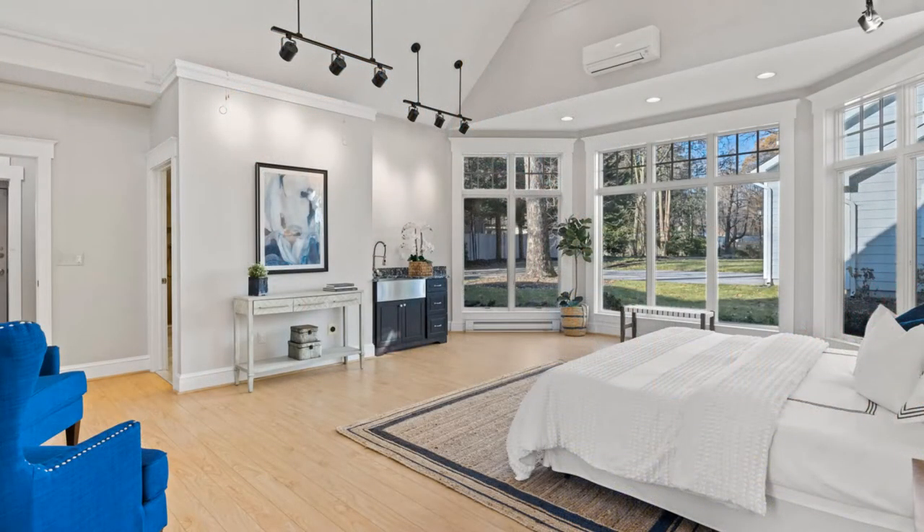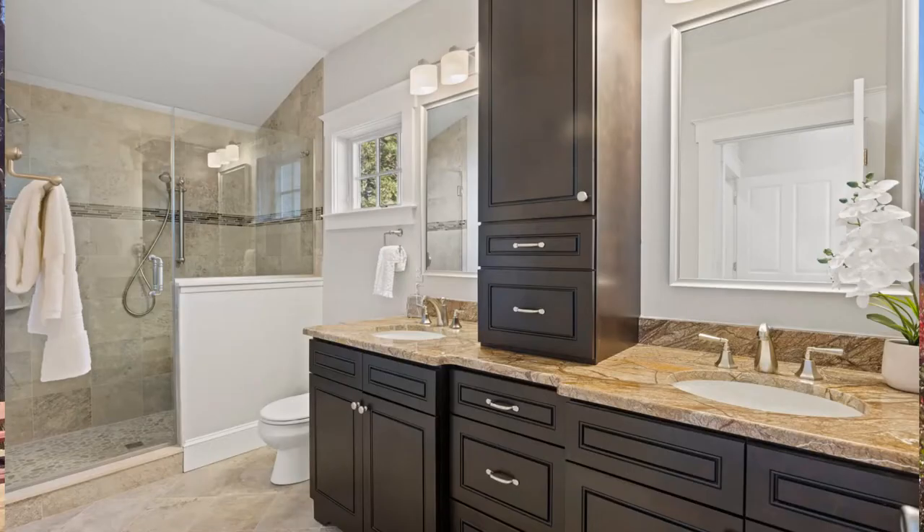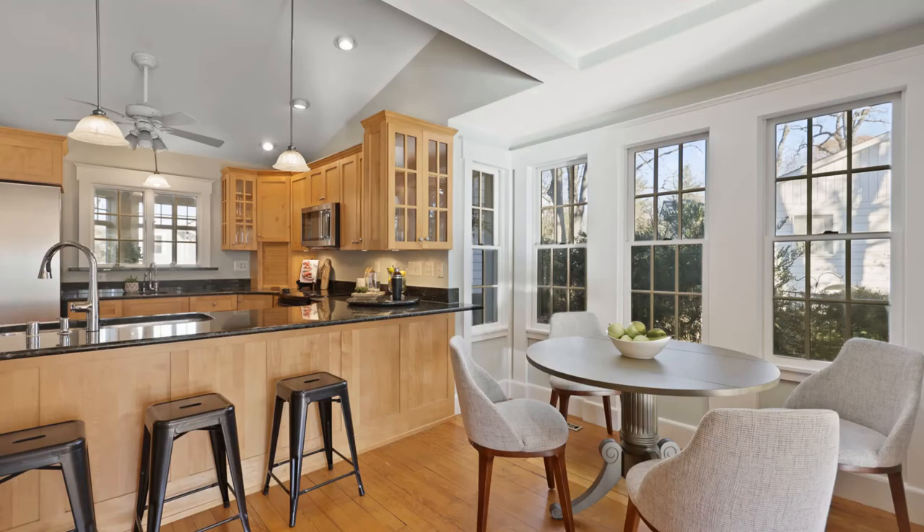This home has a main-level master suite that's over 400 square feet. It's a great setup because you're going to have four bedrooms upstairs plus that main-level bedroom suite — five bedrooms in total, plus four full baths. There's also a three-car garage. This is the ultimate setup, and it's located in Severna Park, which means you're going to have access to the Severna Park Blue Ribbon Schools.